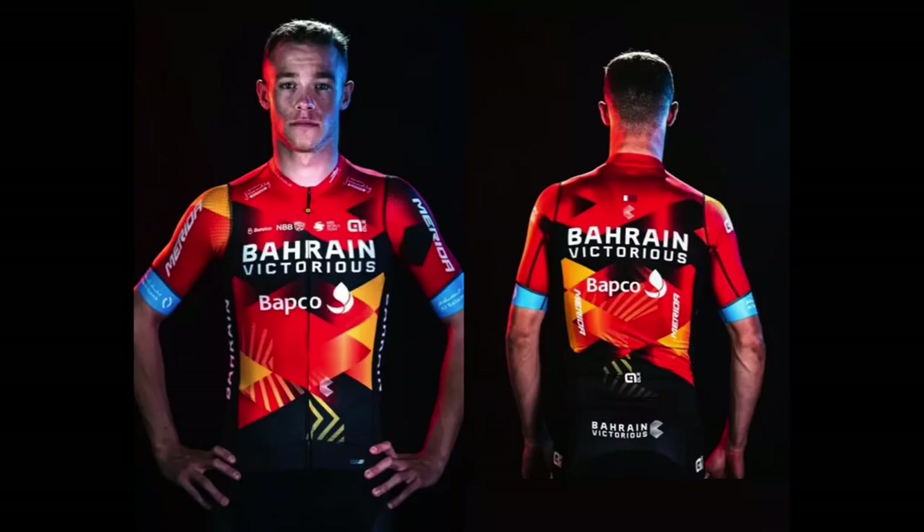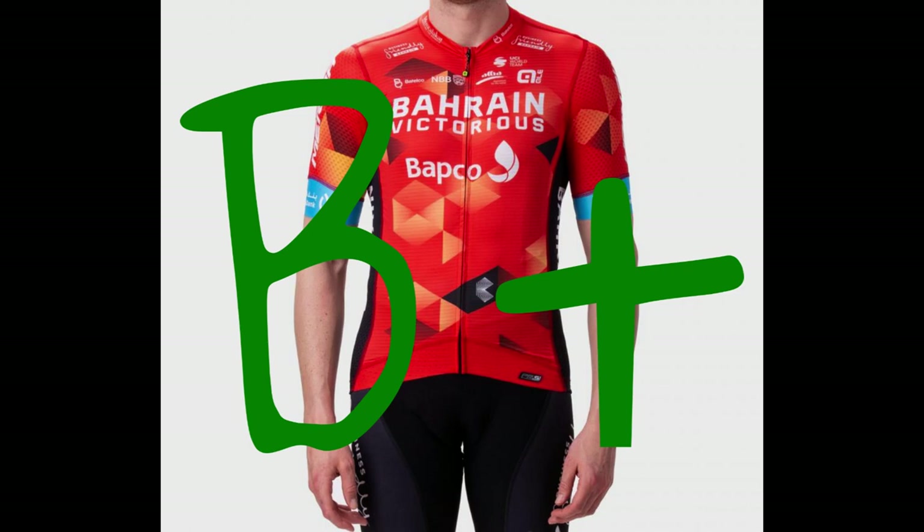Bahrain Victorious: As you'll see later, we know that Ineos was a fan of this kit. Red is a fairly common color in the peloton and they make it stand out with splashes of yellow and blue. It's not their fault that Ineos stole their style — in fact, maybe they should get bonus points for that. B plus — it's one of the best kits on this list.